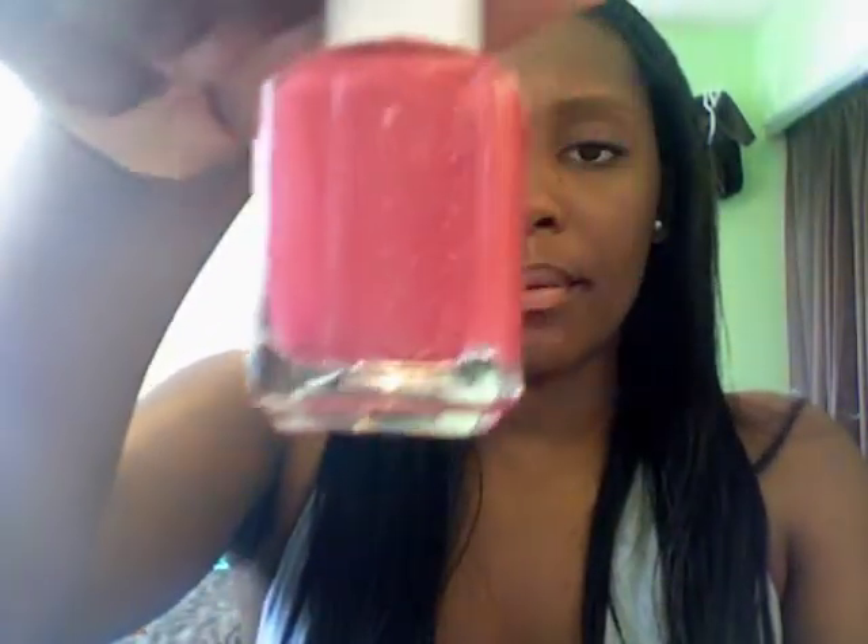And then this is Essie in Watermelon. It looks a little bit red, but it's not — it's like watermelon, like a dark pink. It's really cute. I actually wore this one to my graduation; it was really cute in all the pictures. Those are my two favorite nail polishes for May.